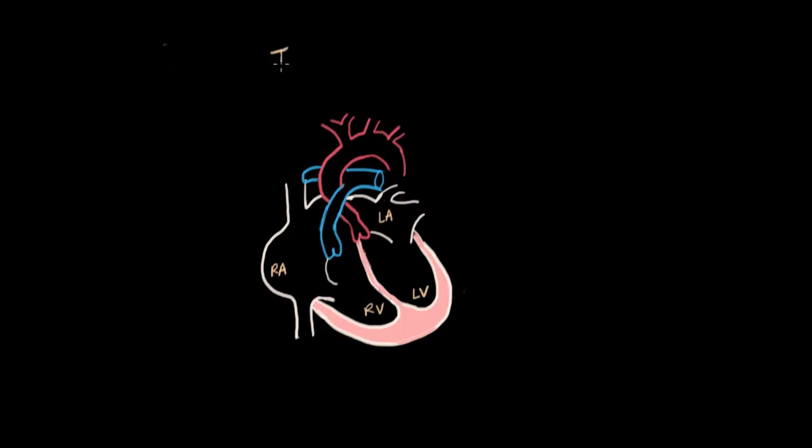Atresia means something is not developed or underdeveloped. When we talk about tricuspid atresia, we're referring to the fact that the tricuspid valve does not develop and it's not there. In a normal heart, deoxygenated blood comes from the body and goes from the right atrium to the right ventricle through the tricuspid valve, which is on the right side and has three leaflets — that's why it's called tricuspid.